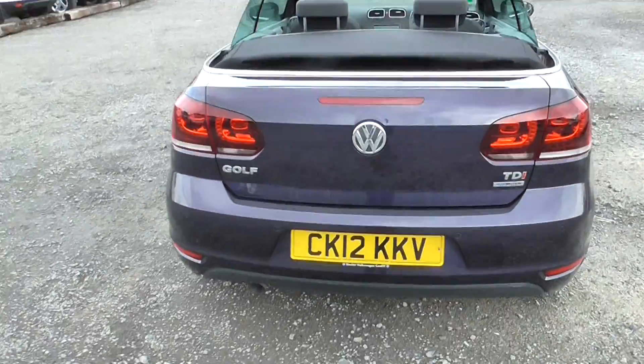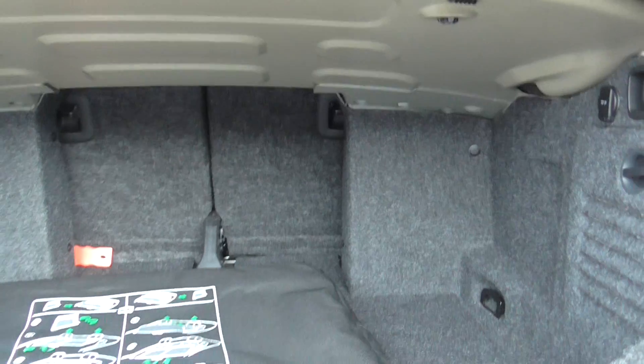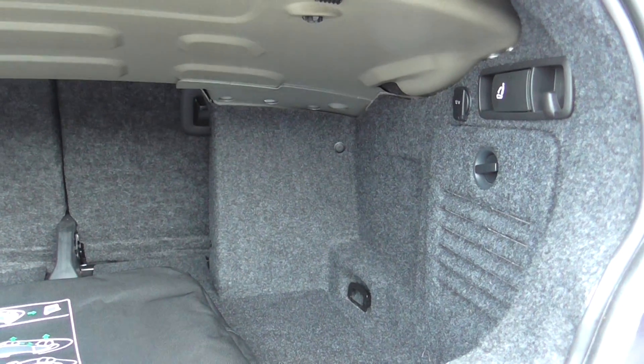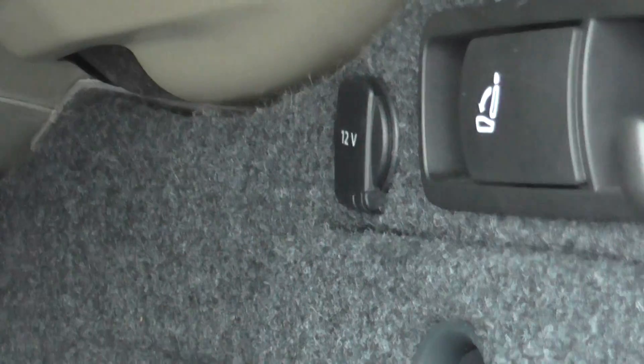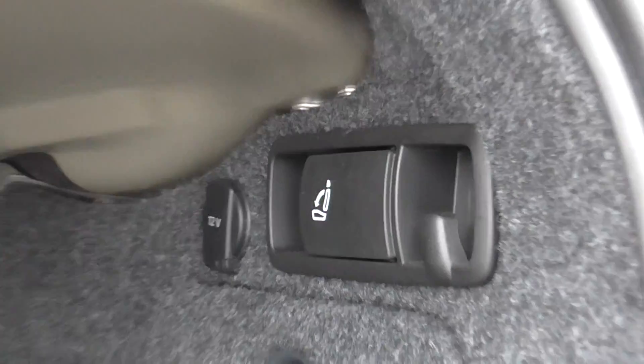At the back, as this is a convertible, you don't get the same boot space as in the standard model, but it has been well designed — the boot goes back a long way and is very wide, so there's plenty of storage space. There is a 12 volt power outlet in the back and the seats fold forward with a flick of the button at the back.